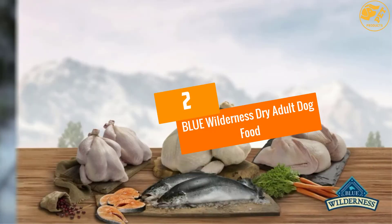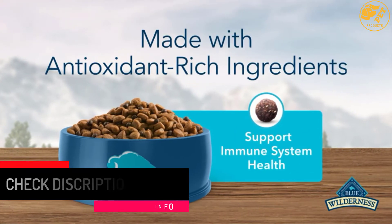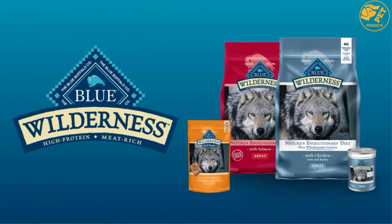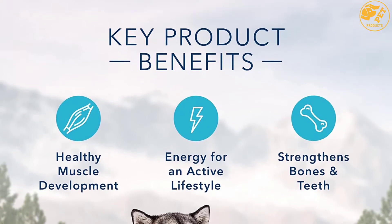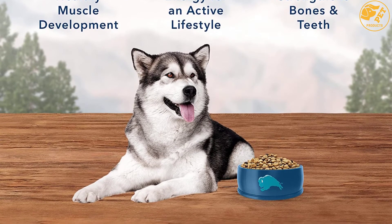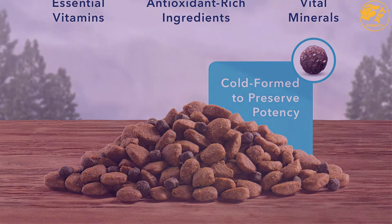At number two: Blue Wilderness Dry Adult Dog Food. Dogs love meat, and the Blue Wilderness Dry Adult Dog Food is recommended by a dog food advisor thanks to its grain-free nature. Inspired by the diet of wolves, it is rich in proteins with a precise balance of carbohydrates and calories. Key ingredients include salmon, chicken meal, and fish meal for protein; potatoes, peas, and sweet potatoes for healthy complex carbohydrates; and carrots, cranberries, and blueberries for antioxidant enrichment.